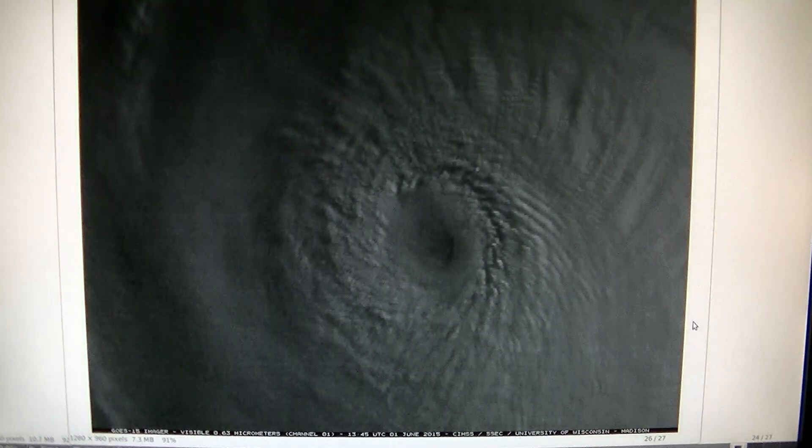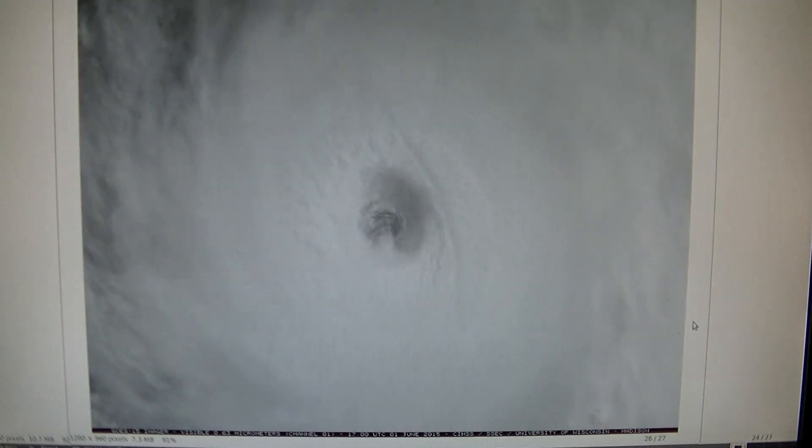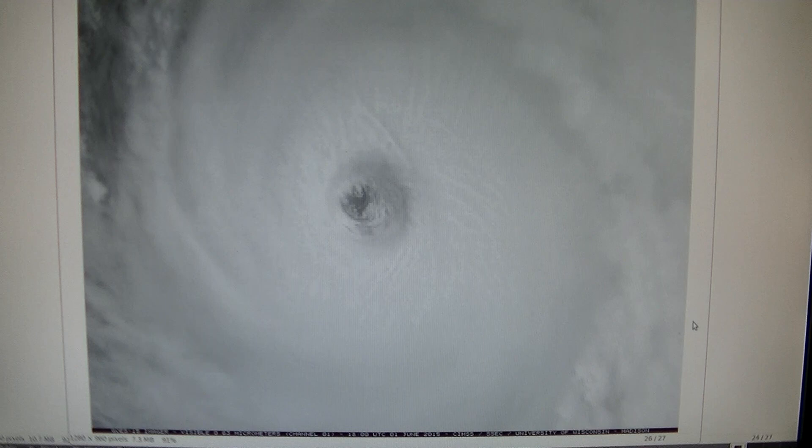This is Hurricane Andre on June 1st, 2015. It was a Category 4 when this was filmed. You'll notice on the right side of the eye there's this strange arch shape.